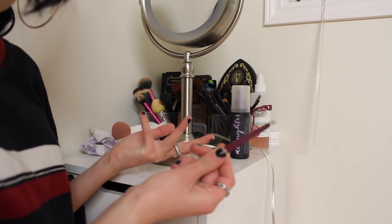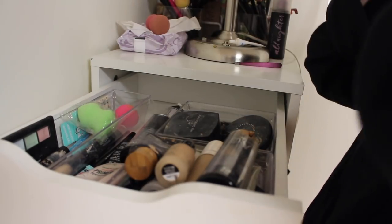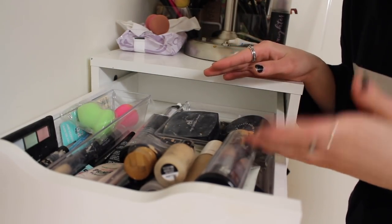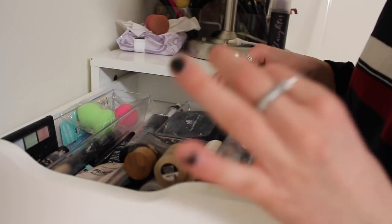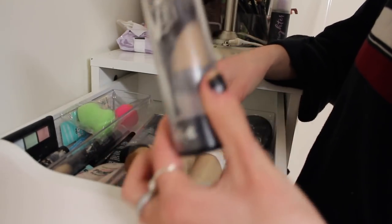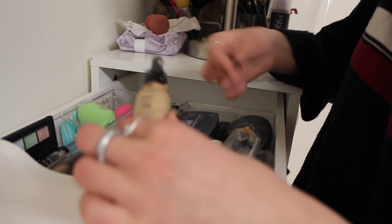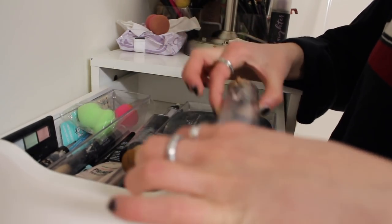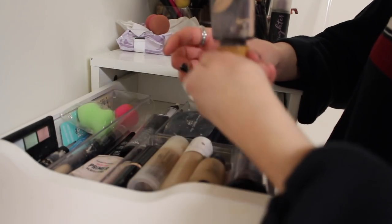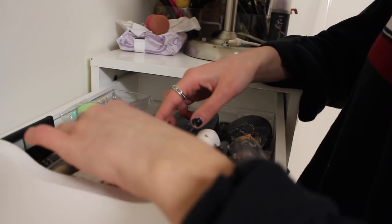Starting off in the first drawer, I have these organizers from the dollar store — they don't fit perfectly but that's okay. In here I have all my foundations: the Kat Von D one which I use every day, though it doesn't match my skin. I also have a NYX one which I mix with the Kat Von D one, Fenty which breaks me out so I don't use it, Tarte, and an Anastasia stick foundation. I have different ones for summer and winter.